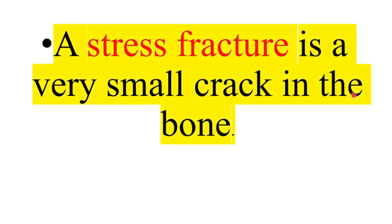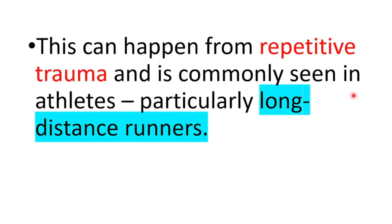A stress fracture is a very small crack in a bone. This can happen from repetitive trauma and is commonly seen in athletes, particularly long-distance runners.